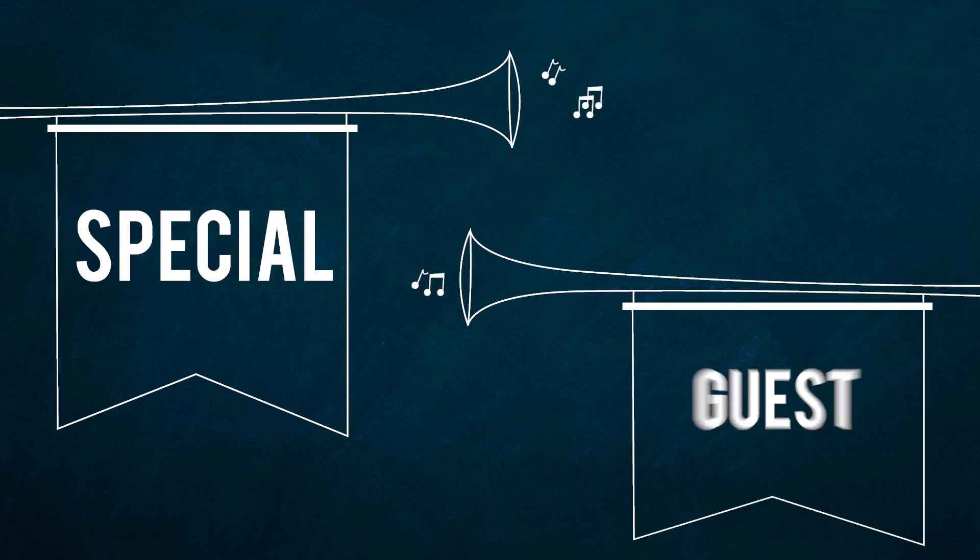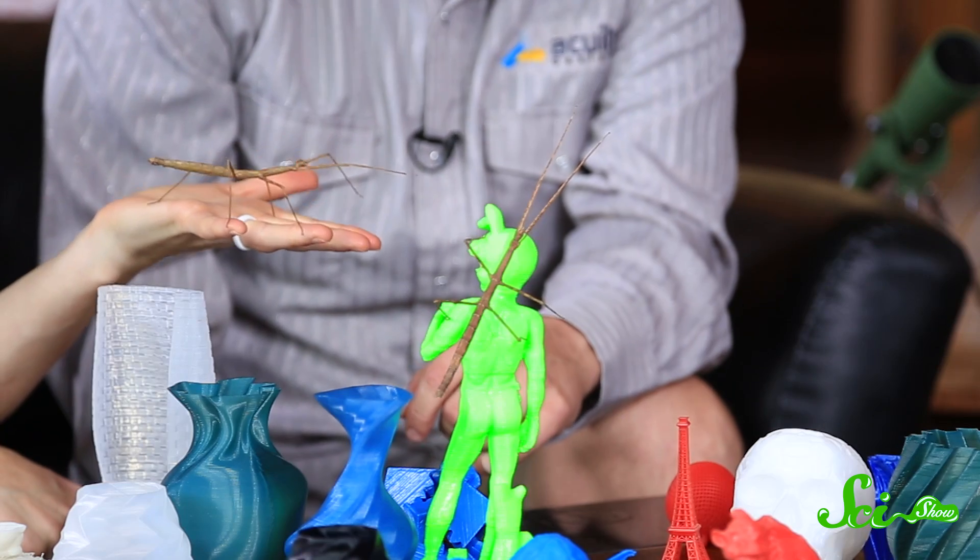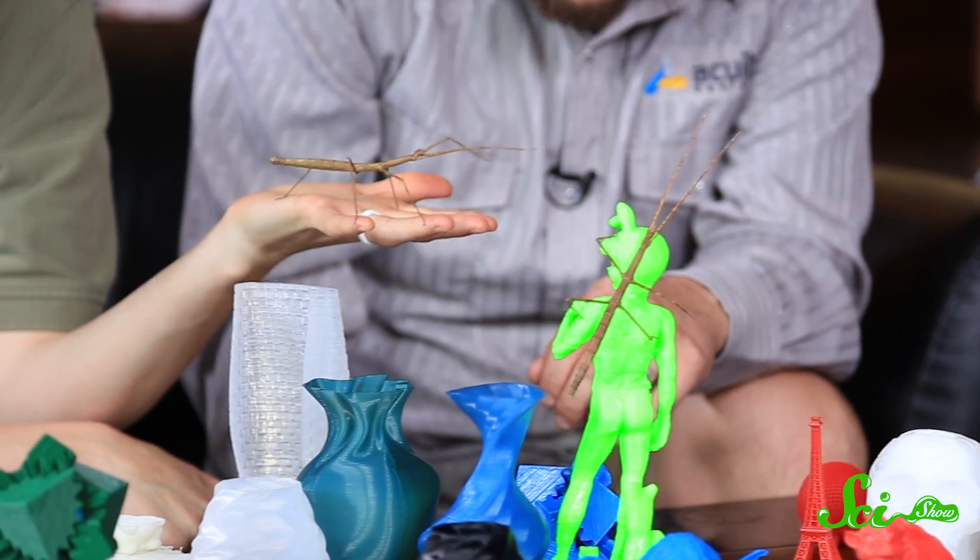Now it's time to show an animal. Some somewhat frightening animals are crawling across the 3D printed items — it's Jessie's turn with her weird animal friends. These are Holmes and Watson. Can you tell the difference? This is Holmes and that's Watson.